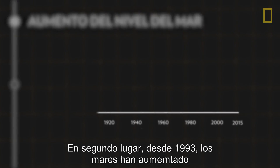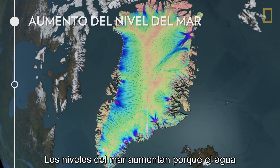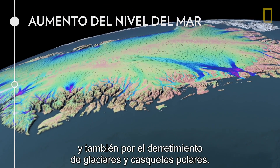Second, since 1993, the seas have been rising at a rate that's twice as fast as the long-term trend. Sea levels rise not only because water expands when it heats up, but also due to melting glaciers and ice sheets.